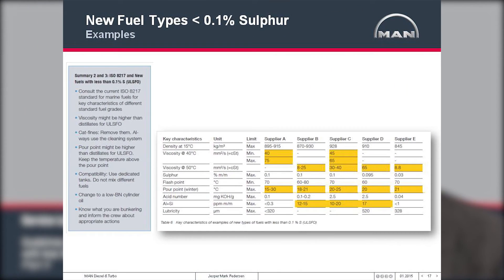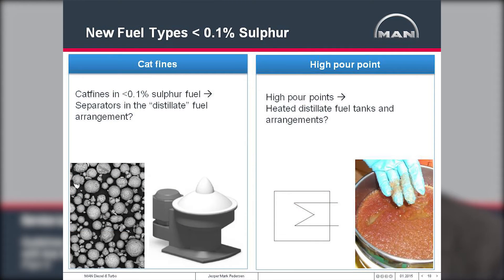This slide shows some characteristics for these fuels. Pour point, viscosity, and CAT fine content give concern and need to be addressed when using these fuels on the main engine. CAT fines need to be removed — as with all fuels, whether heavy fuel or ultra-low sulfur fuel — before use on the main engine; otherwise there will be damage to piston ring wear, piston ring grooves, piston crowns, and liner wear. High pour points may lead to wax precipitating from the distillates, causing clogging of filters, clogging of systems, and sludge in storage tanks. It is therefore important to have heating inside storage tanks used for ultra-low sulfur fuels.